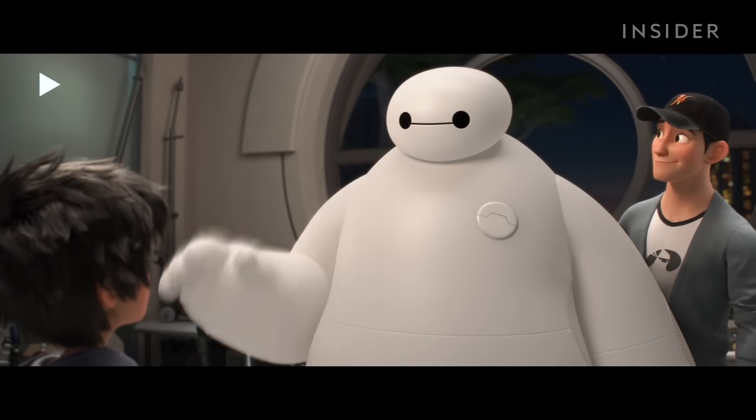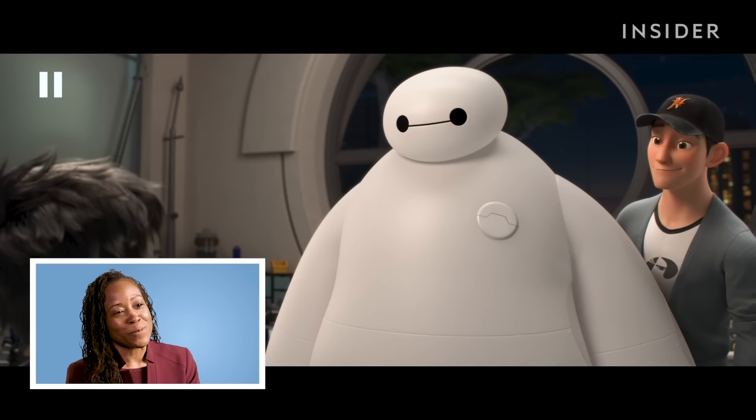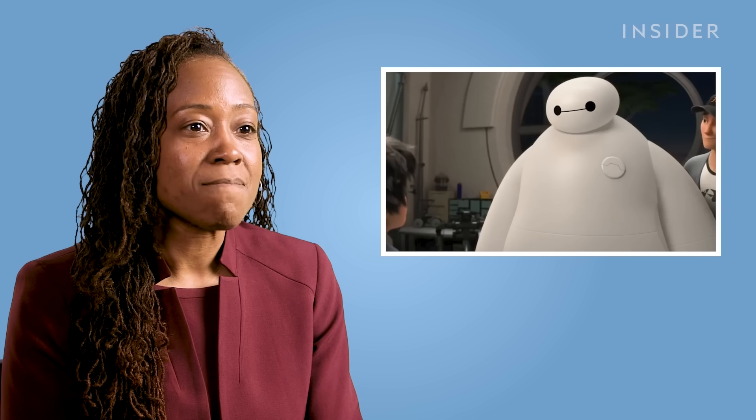"Hello, I am Baymax, your personal healthcare companion." Oh, it's such a cute movie — so unrealistic. The only thing that exists is the fact that you have people and a robot as a form factor. Everything else is just imaginary. It's what we would like in our life, but we're kind of far from even the components of them existing.